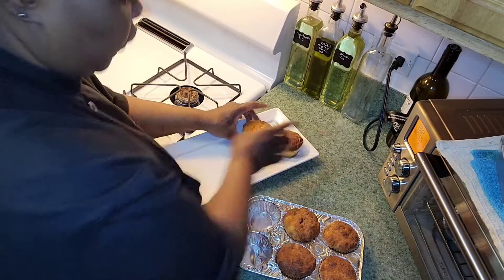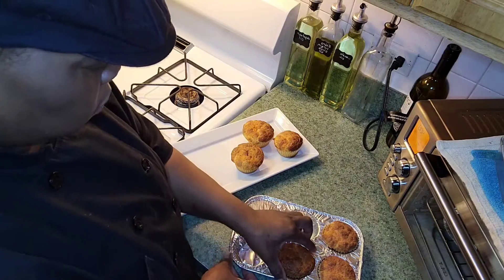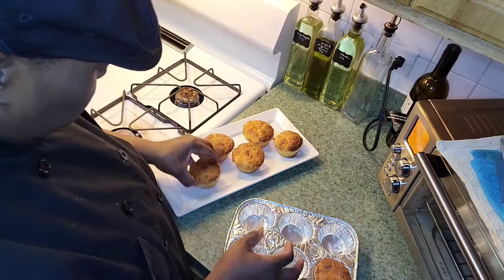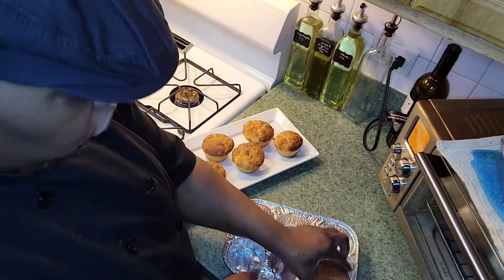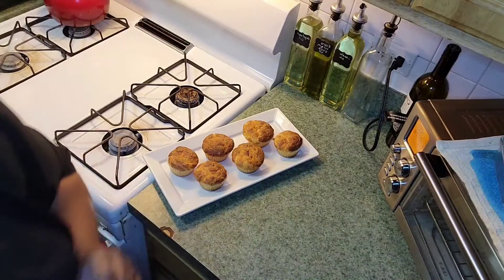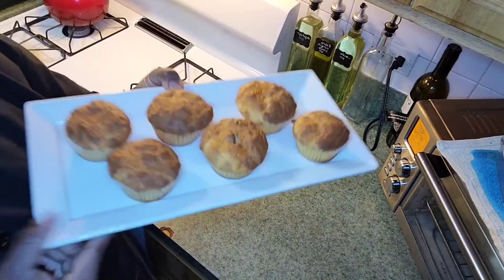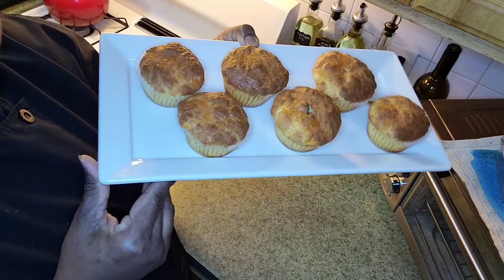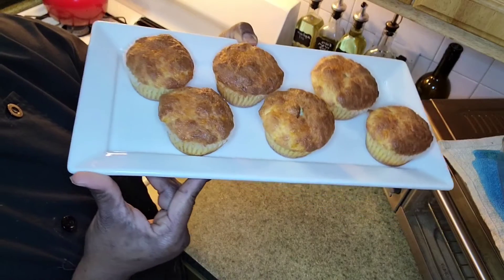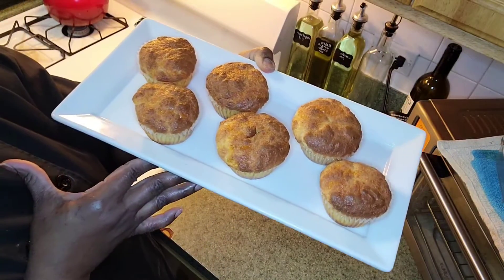I'm going to arrange them very nicely. You can have this for lunch, breakfast, or as a snack. It's a keto recipe, it smells amazing, and it's made with almond flour, cheese, and eggs.